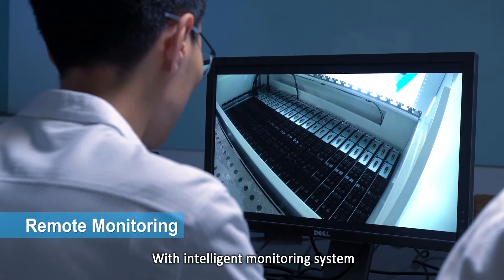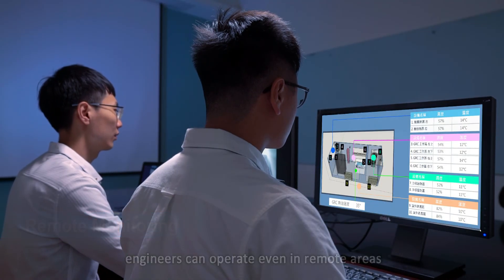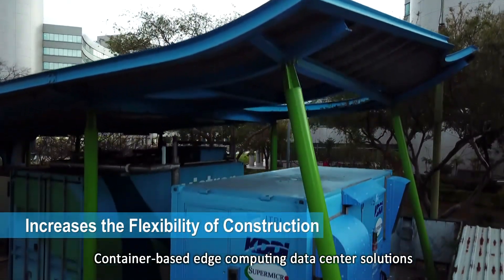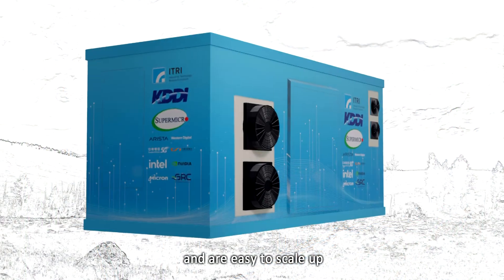With an intelligent monitoring system, engineers can operate even in remote areas. Container-based edge computing data center solutions feature flexible deployment, save space, and are easy to scale up.